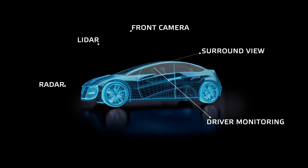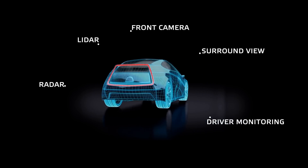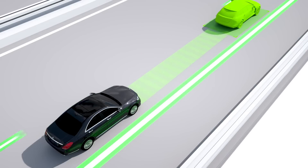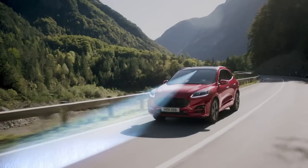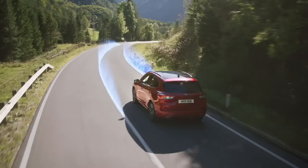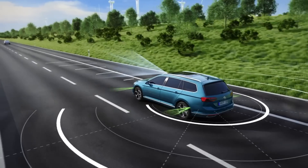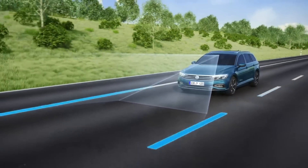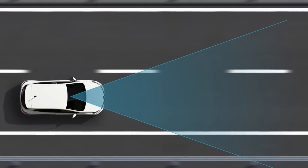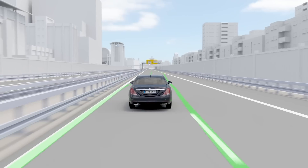Increasingly, vehicle manufacturers are using the different sensors on board the vehicle to provide more advanced assisted driving functions. A prime example is highway assist, a new assistance function which has been touted as the first step on the road to automated driving. Highway assist combines adaptive cruise control with lane support and provides continuous assistance to the driver, maintaining a safe distance to the car ahead and keeping the car centered in the lane.